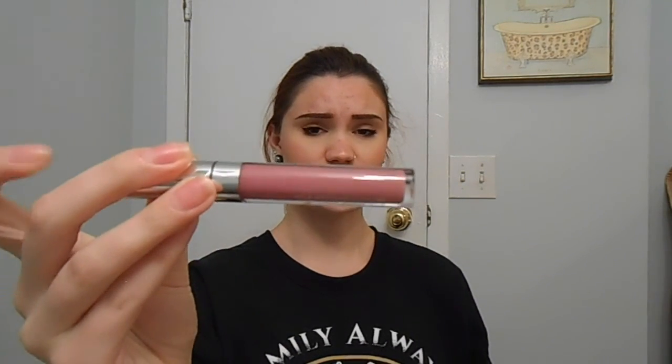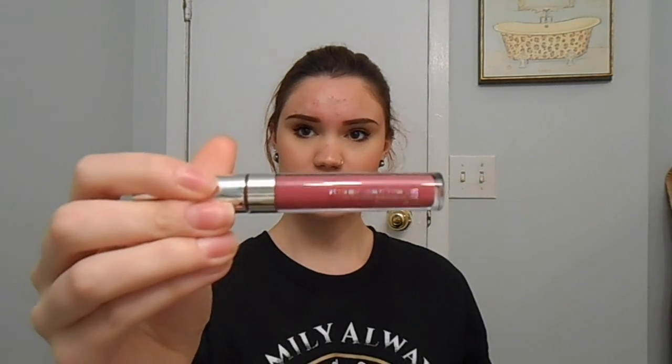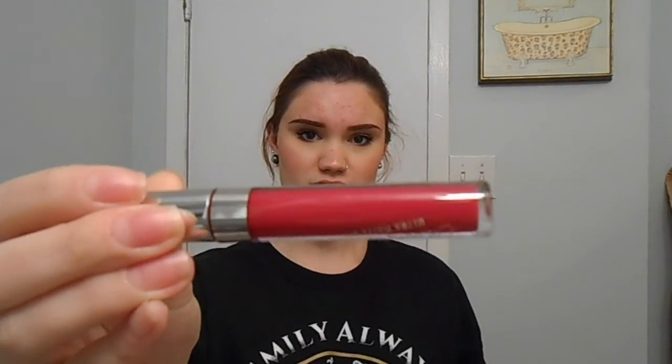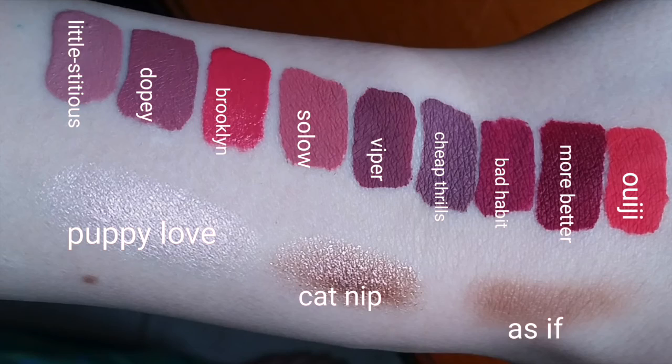And then these are the matte lips that I got. So this is Cheap Thrills — this is actually a lot darker on your lips than it is in the tube. I got Solo. Viper. More Better — the improper grammar just... I don't know, the shade was pretty, that's why I got it. Bad Habit. And Weegee.